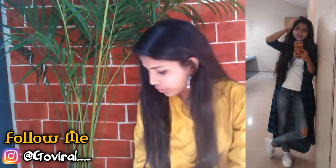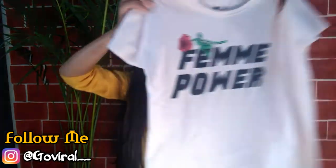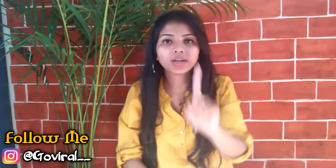The next stuff I got from Max is this crop top which has 'Femme Power' written on it. It was for 399 rupees. Along with this crop top, I also bought a pair of tights.